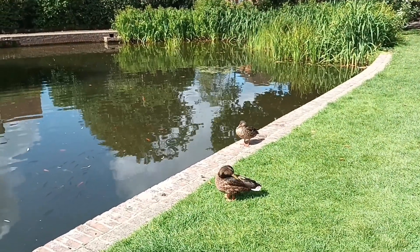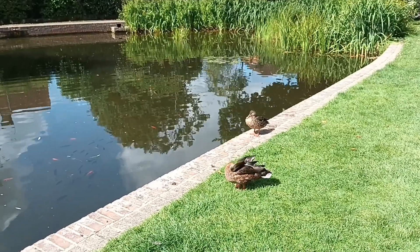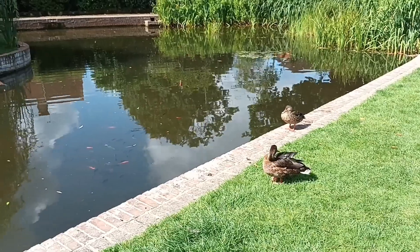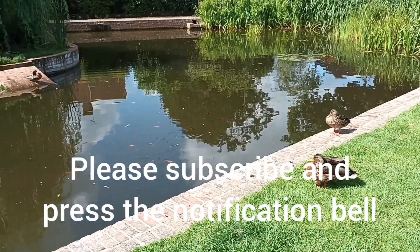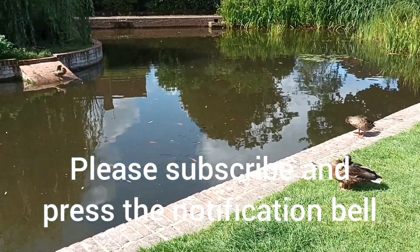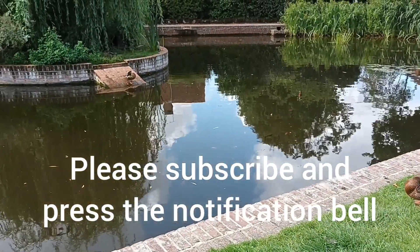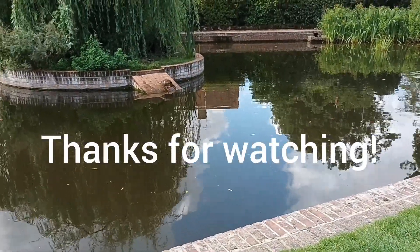Which we'll have a look at as we finish this video. Thank you very much indeed for watching — I hope you've enjoyed it. Please subscribe to the channel if you haven't already done so, and remember of course to press the notification bell as well. Thank you again, and I'll see you again very soon.